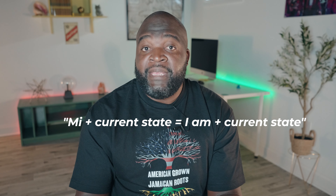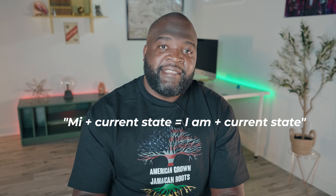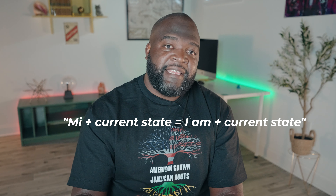"Me" also pairs with your current state of being, eliminating the need to say I am. So if you're happy, hungry, or tired you would simply say "me happy," "me hungry," or "me tired." Here are a few more examples of where this applies.